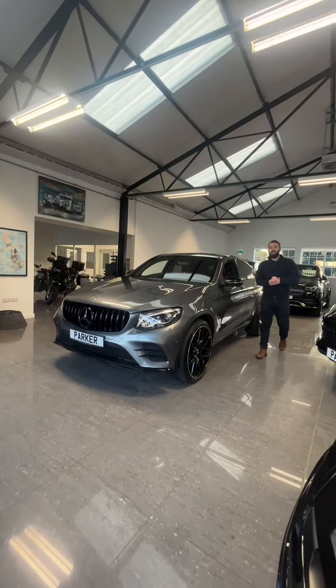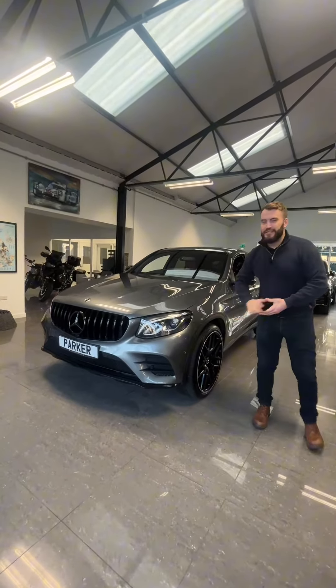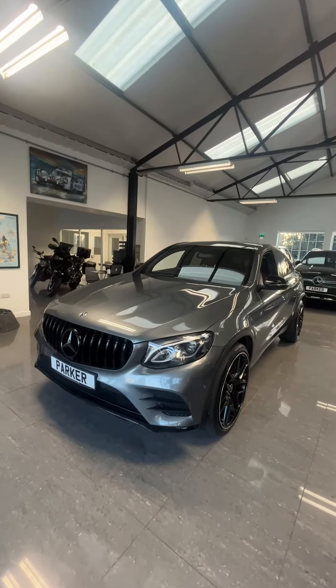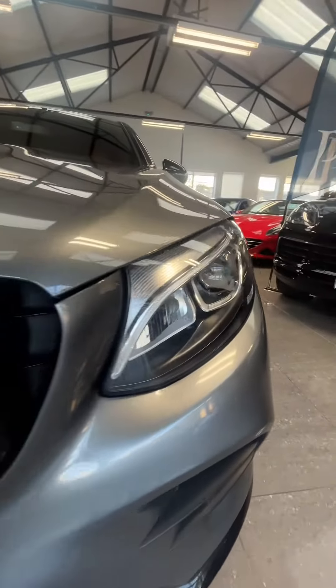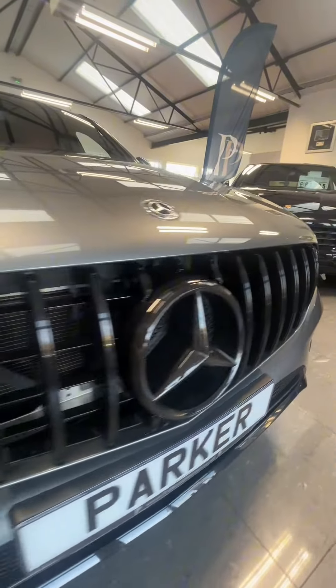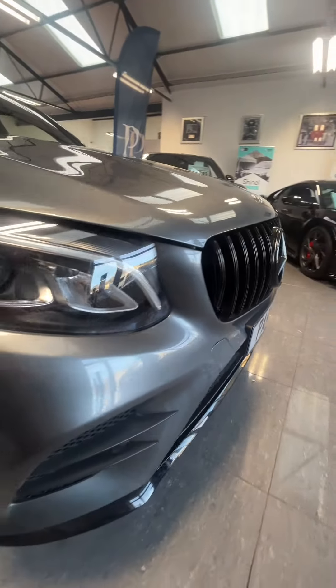Hello and welcome to Park Prestige. Today we've got a beautiful car in stock. It's this lovely Mercedes GLC 250D AMG Coupe. It's a 2019. We've got those lovely Xenon headlights and the beautiful black Panamericana grille.